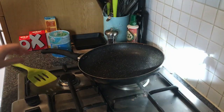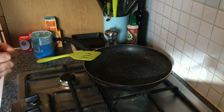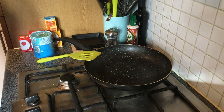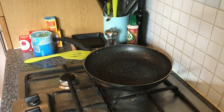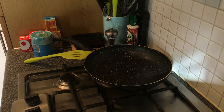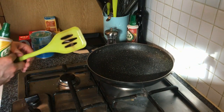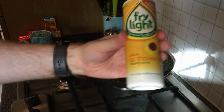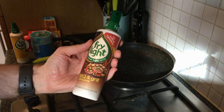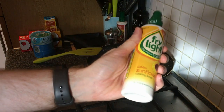The recipe is on my phone and I'm using my phone to film, so I've got the basics written down but I'm partly winging it. First things first - is that even on? Put the gas on, medium heat for now. I'm going with the sunflower Fry Light spray, though I also have the barbecue one available.